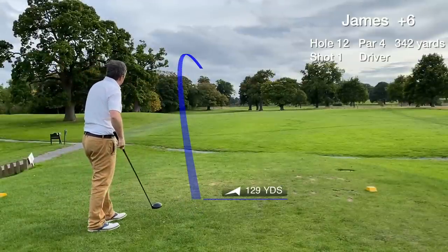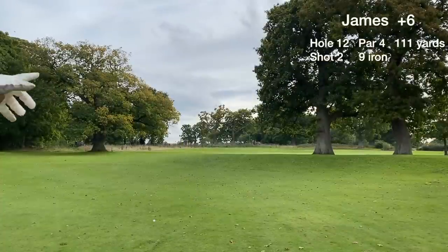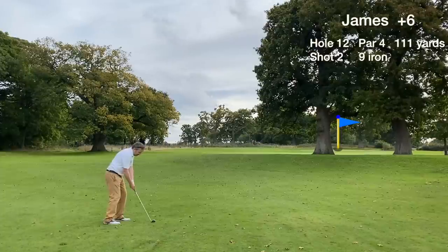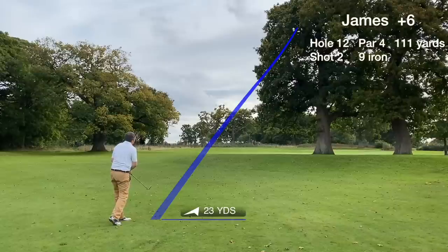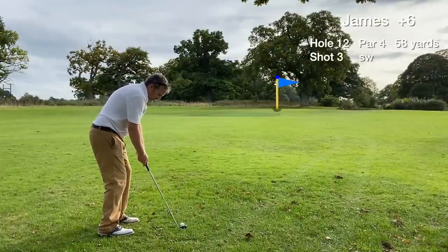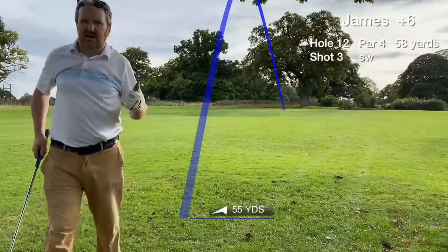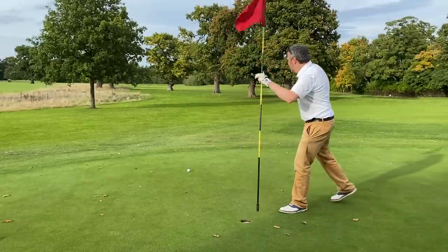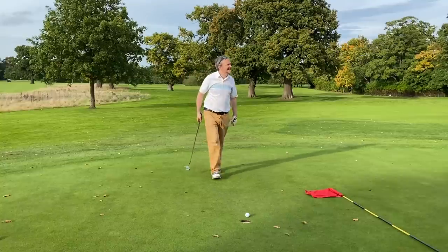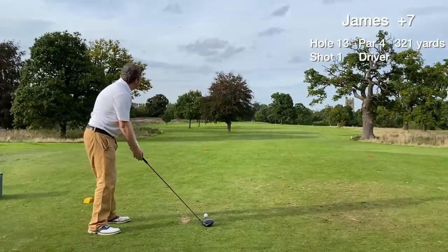Hole 12 is a par 4 dogleg to the right and a really tricky hole — I look at all the mature trees and we end up getting blocked out. It's 111 uphill, 100 to the front edge, pin at the front — I've got to go over the tree with a 9-iron. We end up thinning the 9-iron straight into the tree, but luckily it drops down and we have a shot at the green — not blocked out. Third shot with an uphill approach gets on the green in three. We have an unlikely chance to save par with a 6-footer uphill but it just stops short. Taking the bogey is not too bad there, all things considered.